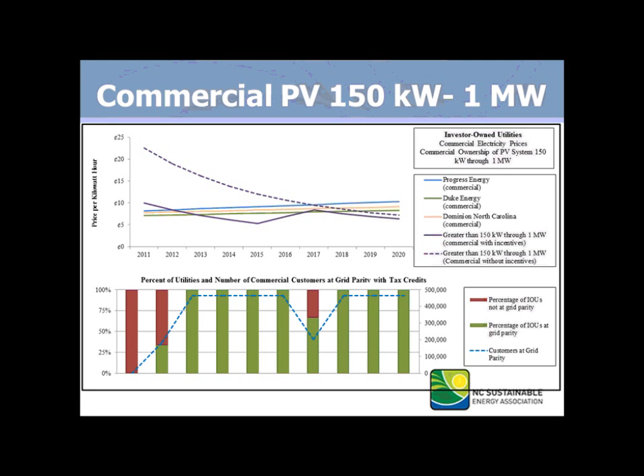This slide indicates the commercial PV from 150 kilowatts to a megawatt. It's a little bit better than what we saw before, but in terms of the actual customers at grid parity, it's a lot better. And then, finally, commercial PV over one megawatt.